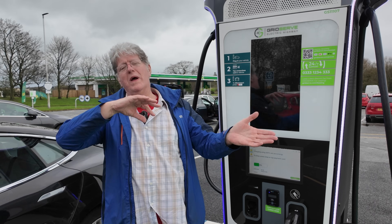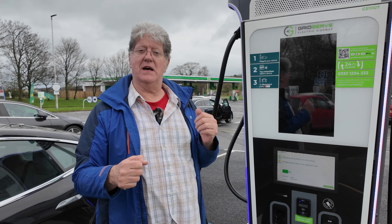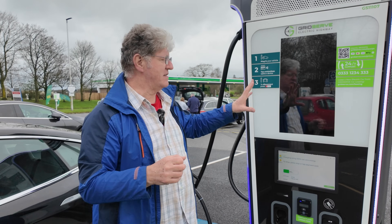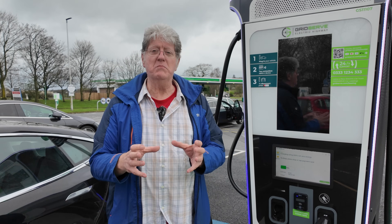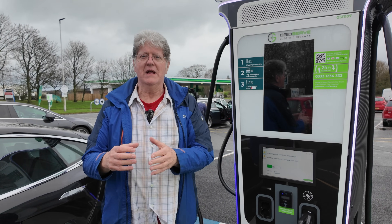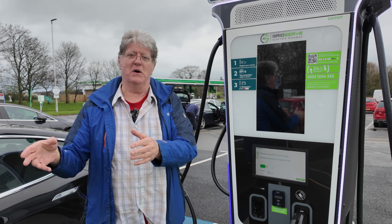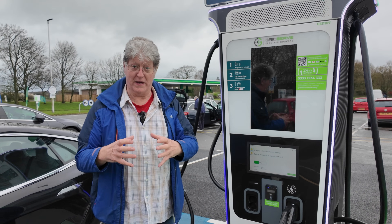Going back to a previous video we did about GridServe at Chester East on the M56 — we were talking to the engineers installing there and they said that inside all the ABB chargers they have modules, and each module is 60 kilowatts. When all the modules are packed out, these will be capable of 360 kilowatts. The others are classed as 350 kilowatts and can also have six modules — where the extra 10 goes I don't know — but this is how GridServe work inside.